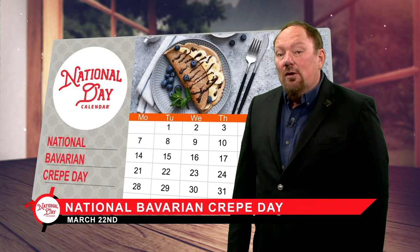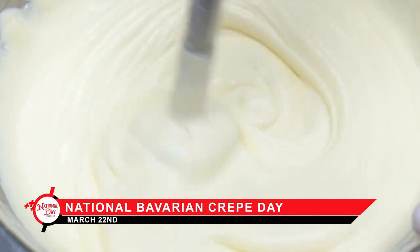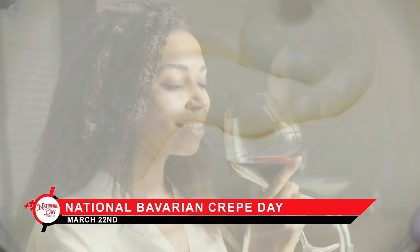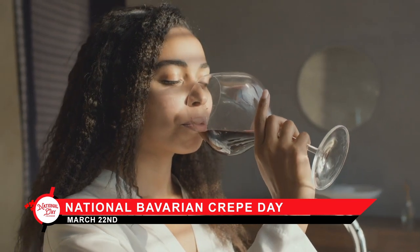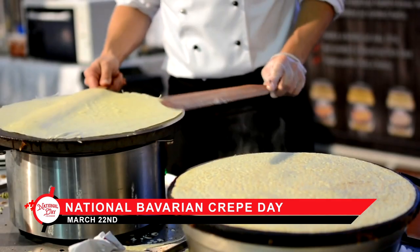The French recipe calls for resting after mixing the ingredients, which allows the gluten and the flour to relax. And if you have time to wait, then by all means kick back and do things the Parisian way. This makes for a lighter, more tender crepe.